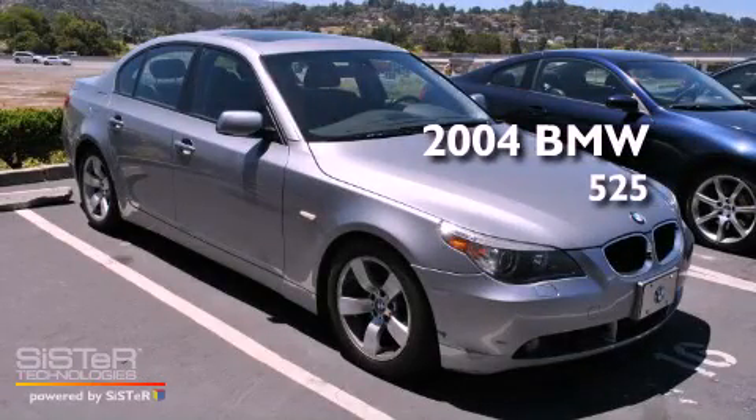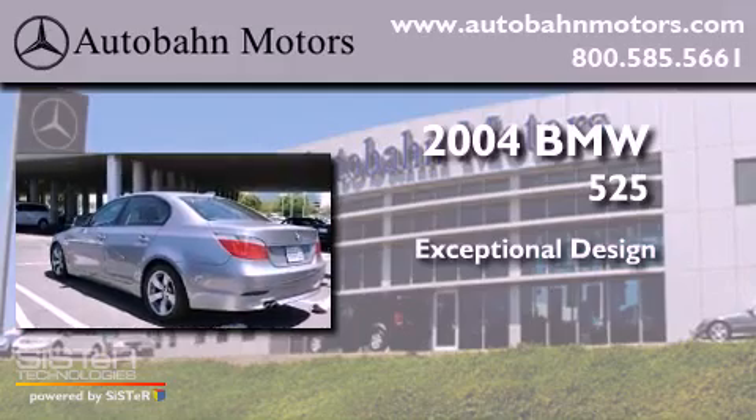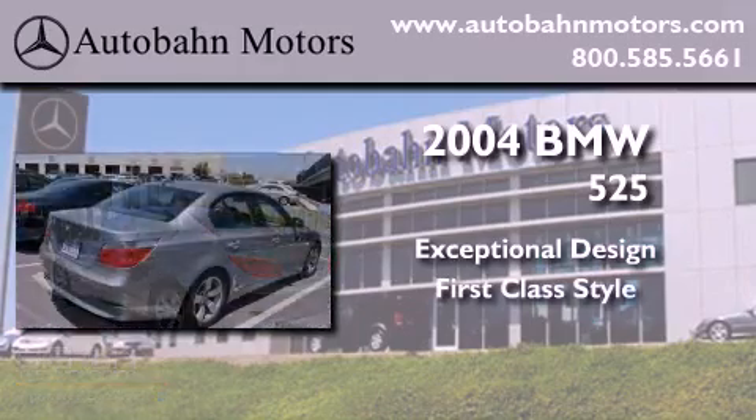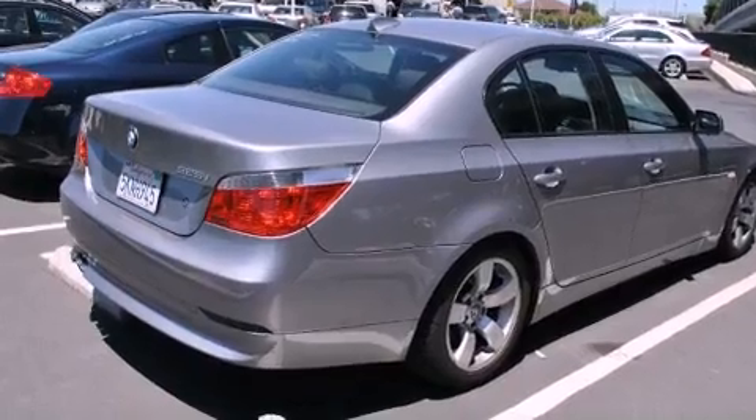This is a 2004 BMW 525 with a clean, non-smoker interior.